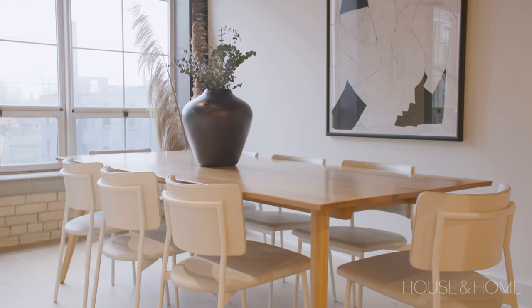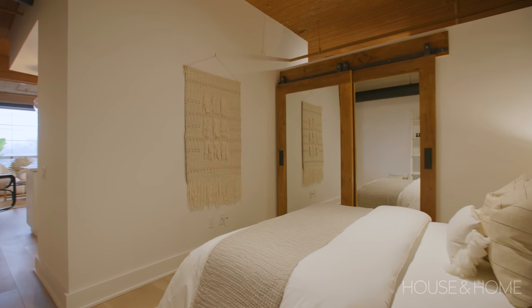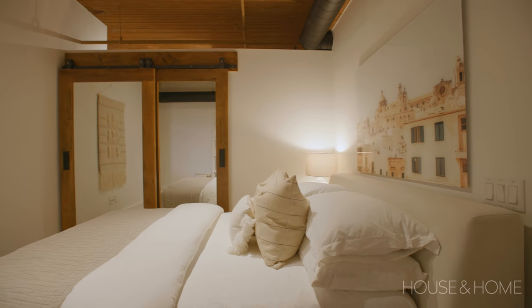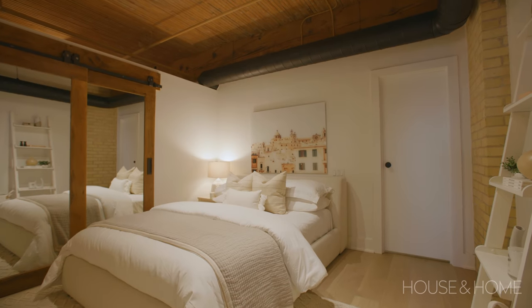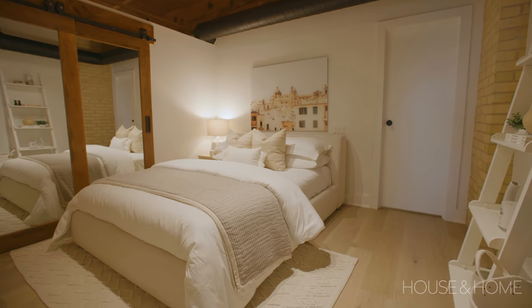The bedroom isn't the largest space but does hold a queen-size bed. It's open in a way to the rest of the unit — similar to a lot of lofts where the bedrooms aren't so separated. We really wanted to show that it flowed all the way through, so we kept the same colours, textures, and scale to create unity as you walk through the space.